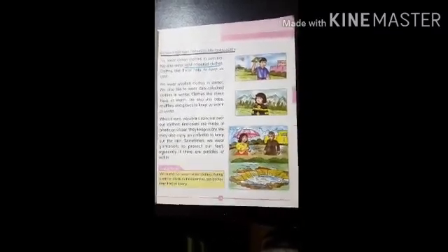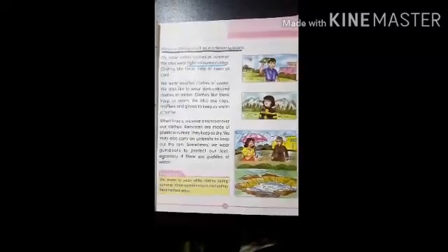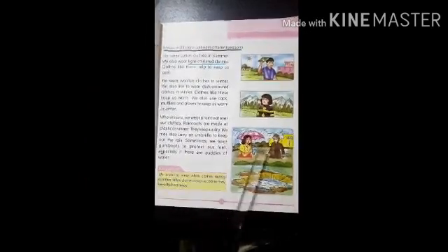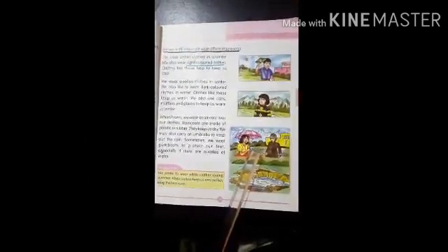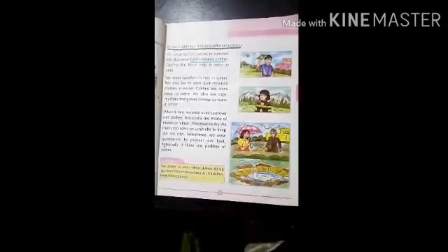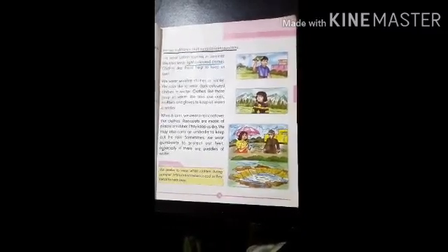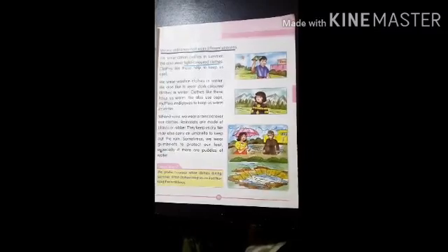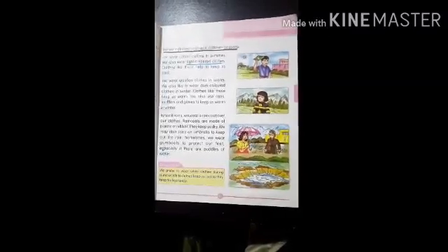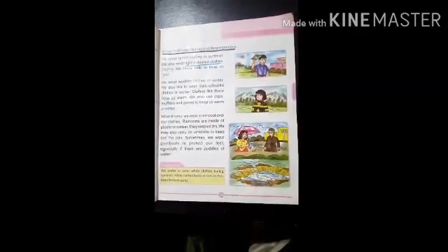We wear woolen clothes in winter because they keep us warm. I know all of you love rainy season. When it rains, what do we wear, children? We wear a raincoat so that we do not get wet. We also use an umbrella. Some people wear gumboots to keep their feet dry. If we get wet in the rain, we might fall sick. So we should wear a raincoat in the rainy season when we step out from our house.